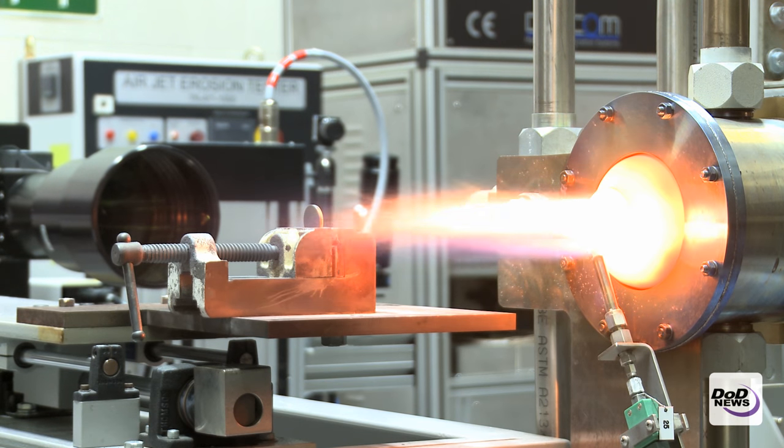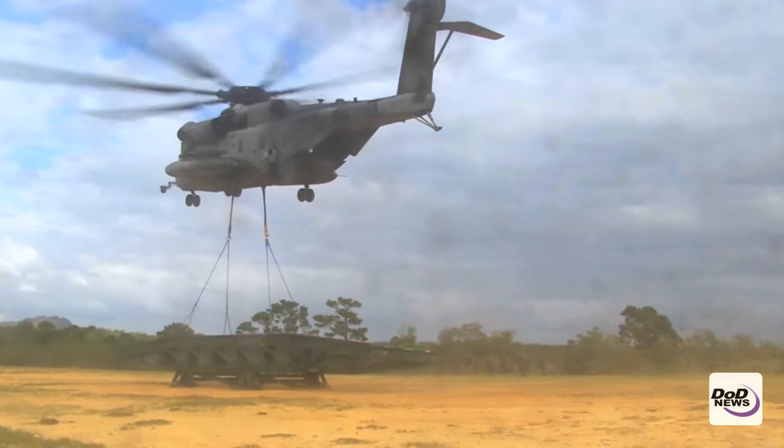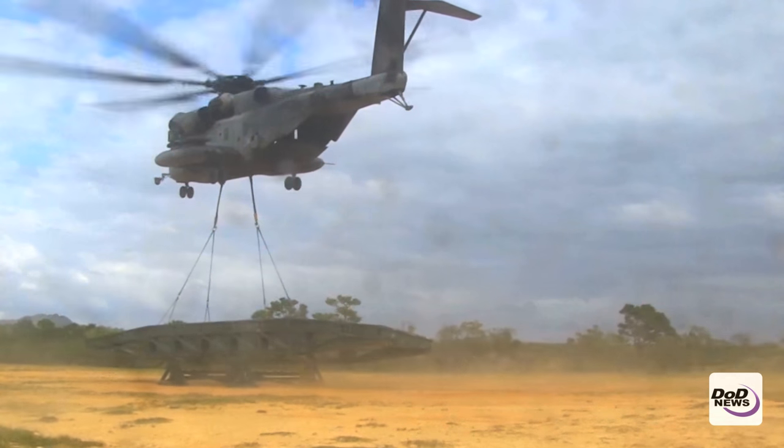We can not only get the thermal gradients that we actually see in the field, but we also get the flow patterns that we actually see in engines. So when we start testing these materials, they're being tested at very engine-realistic conditions that very few labs in the world can actually simulate.